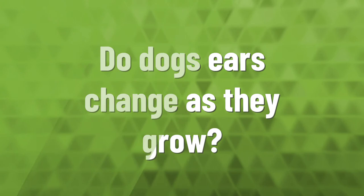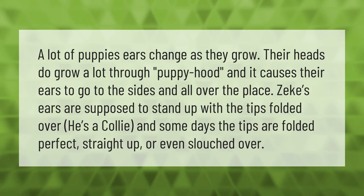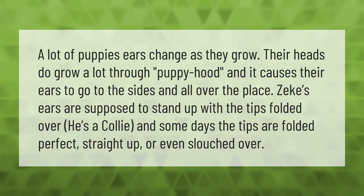A lot of puppies' ears change as they grow. Their heads grow a lot through puppyhood, and it causes their ears to go to the sides and all over the place.